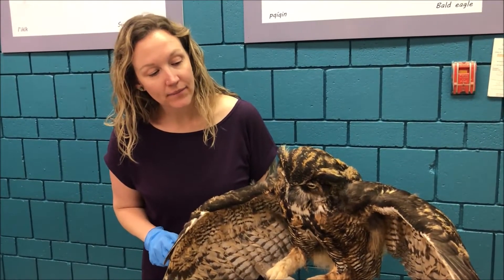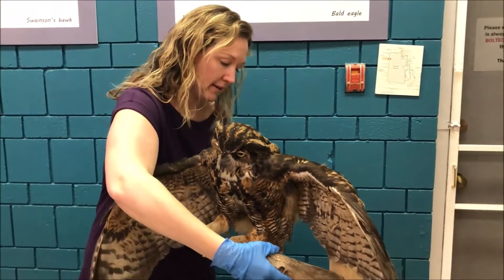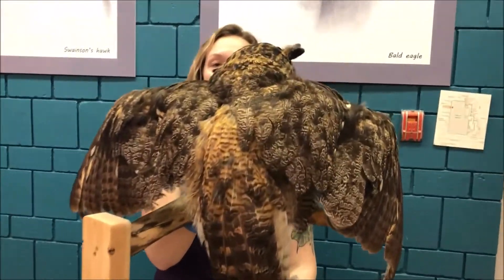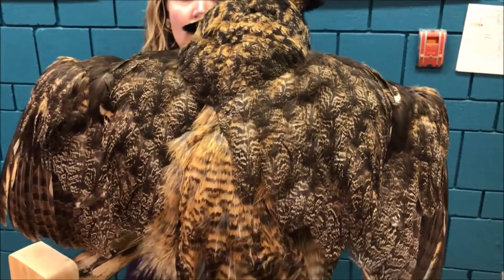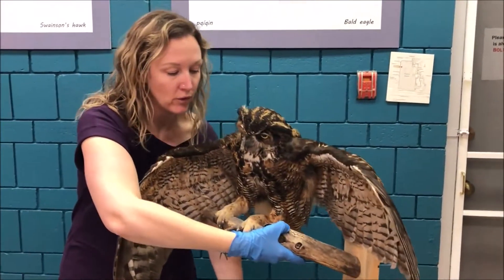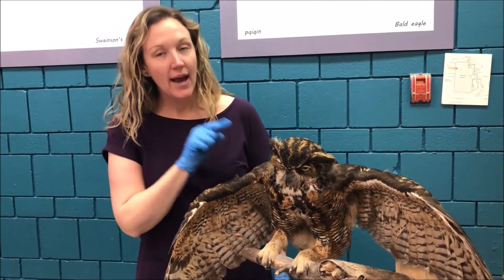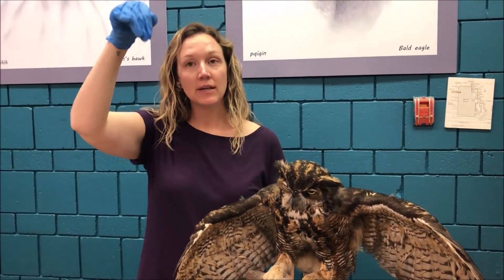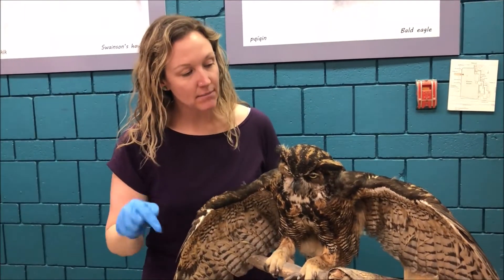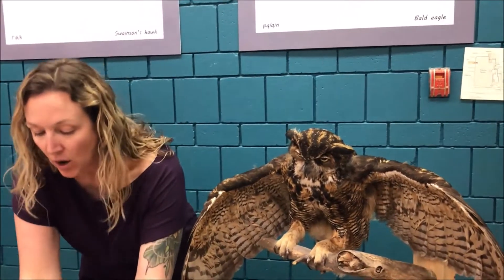You'll also notice the colors of the great horned owl - they're perfectly camouflaged to their surroundings. So if you go for a walk in the evening or early in the morning, these owls might be up in a tree looking down at you. They can see you, but you won't be able to see them because of that beautiful coloring.